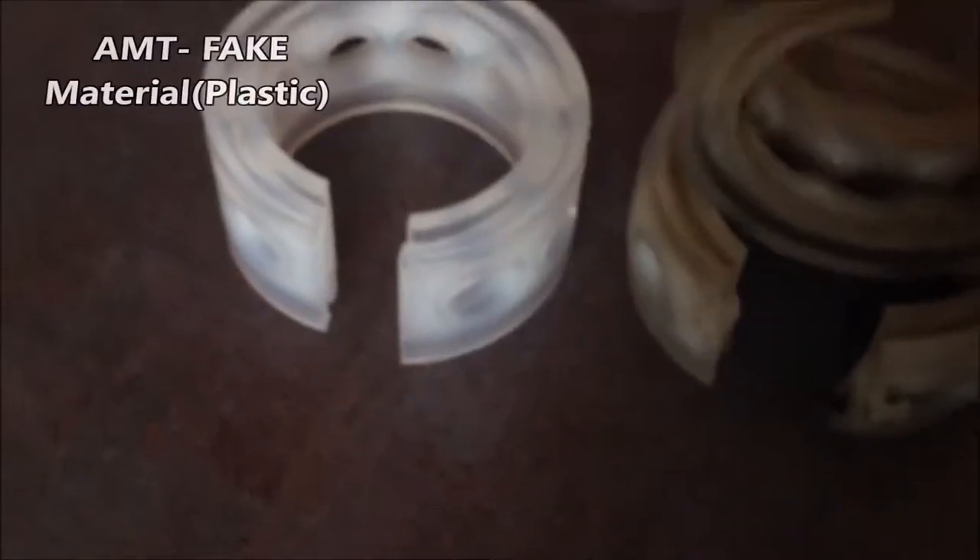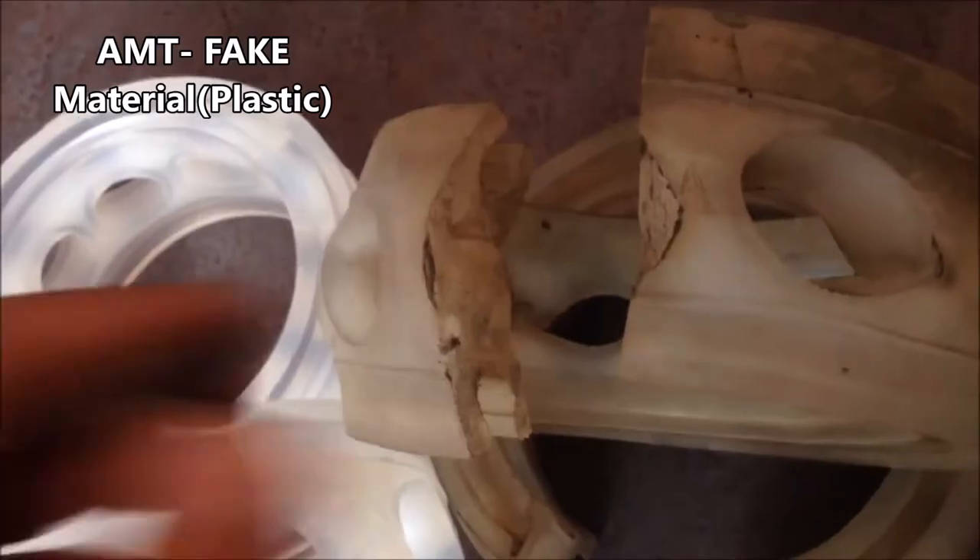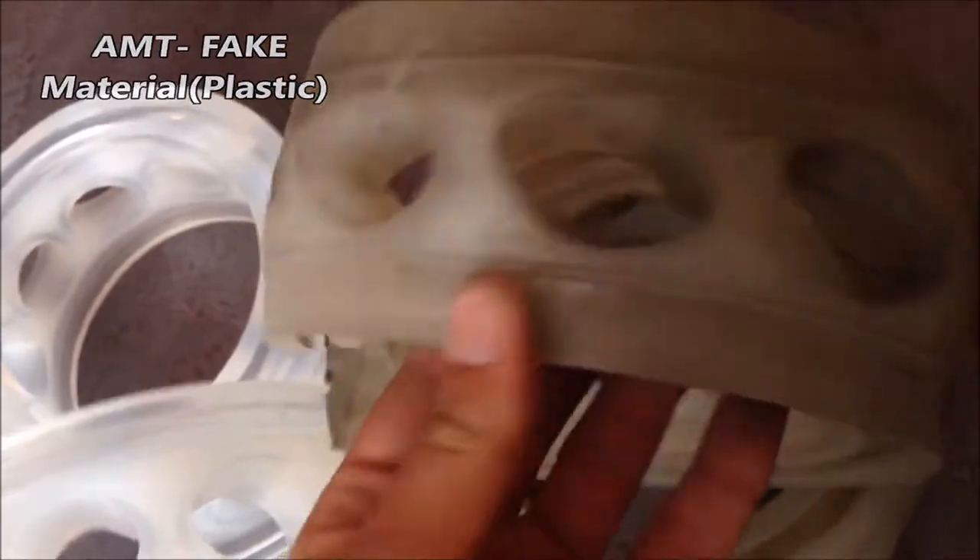We are going to show two brands that sell fake copies. First, the AMT brand. AMT is making fake copies with low-quality plastic that cannot absorb any vibration.